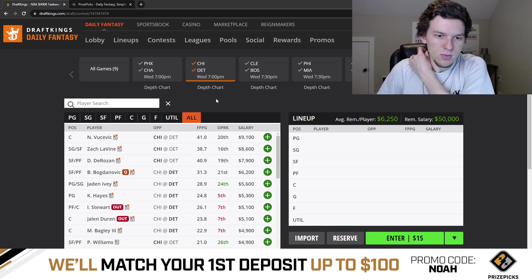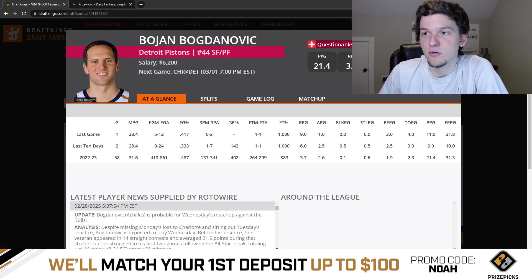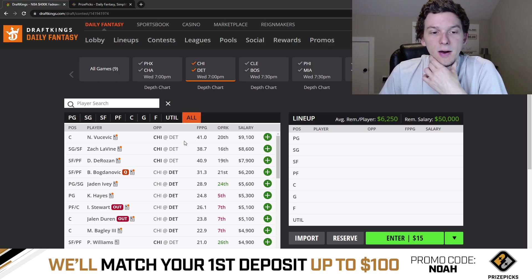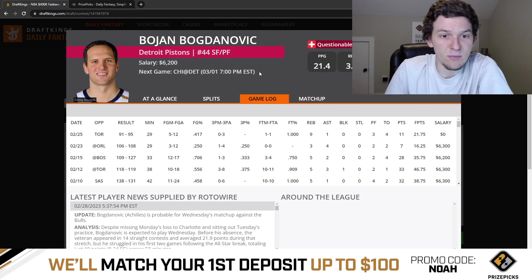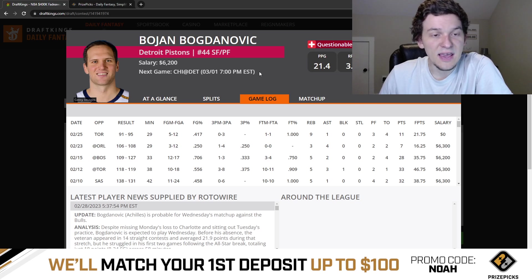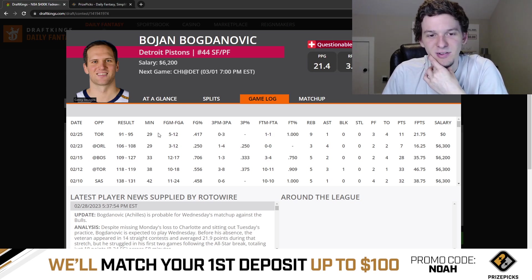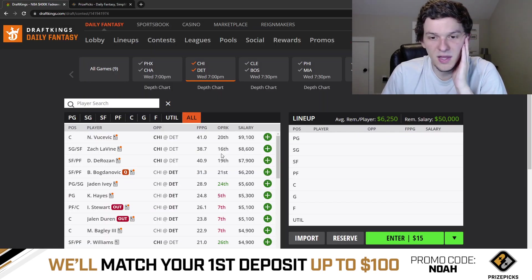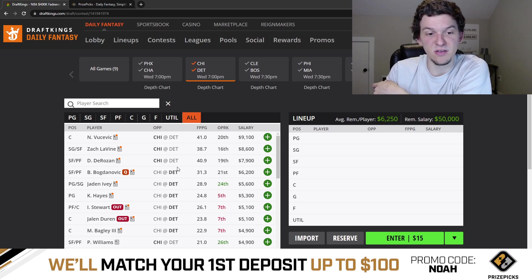Next game: Chicago and Detroit. Detroit is going to be really shorthanded — Isaiah Stewart and Jalen Duren are already ruled out. Bojan Bogdanovic is probable and expected back. Bojan at $6,200 is fine in this matchup with really good usage, but Detroit is clearly trying to tank right now, which is concerning for minutes. Jaden Ivey at $5,600 is okay, but most of my interest from Detroit is with the forwards and bigs.